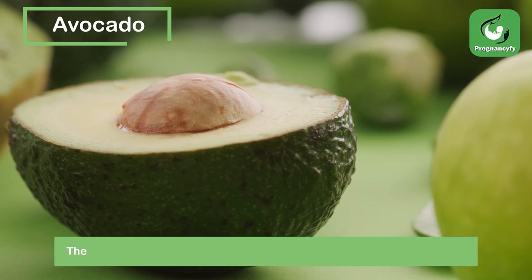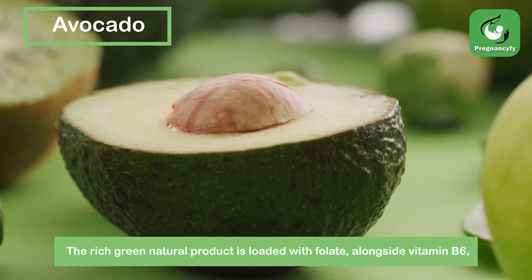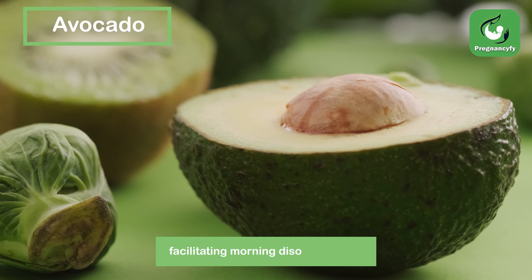Avocado. The rich green natural product is loaded with folate, alongside vitamin B6, which advances solid tissue and cerebrum development for children and could assist with facilitating morning disorder for you.